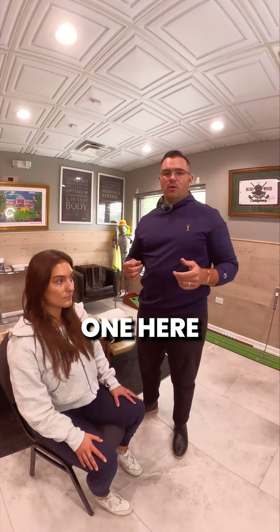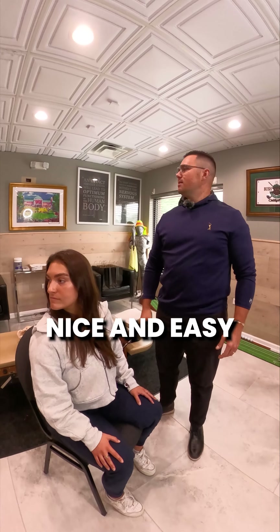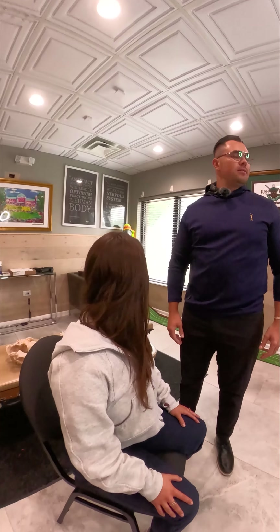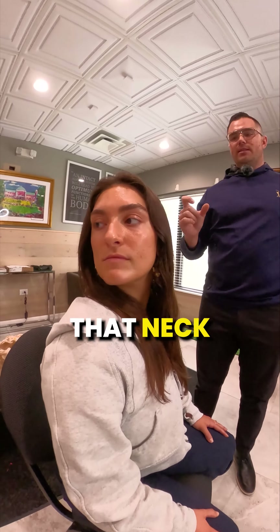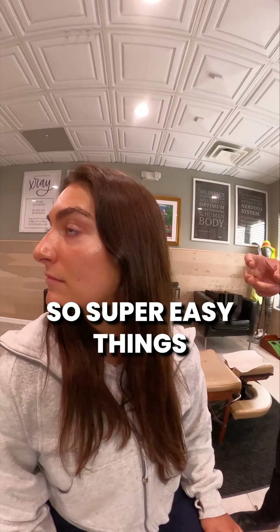Last but not least on part one, we're just going to do simple neck rotation — just side to side, nice and easy. By doing that we're going to target the neck as well as the mid back. Super easy things.